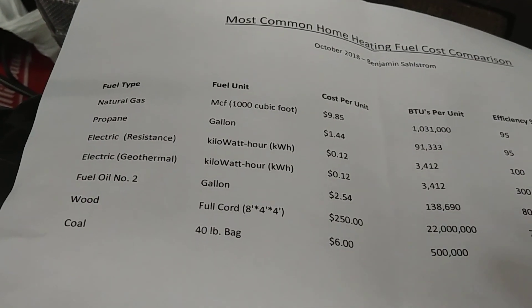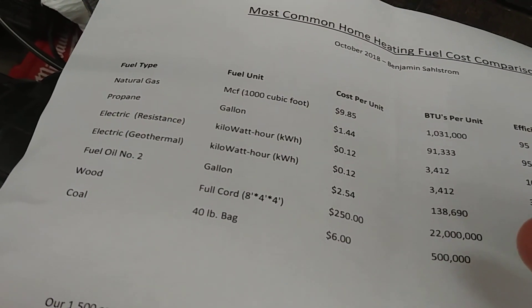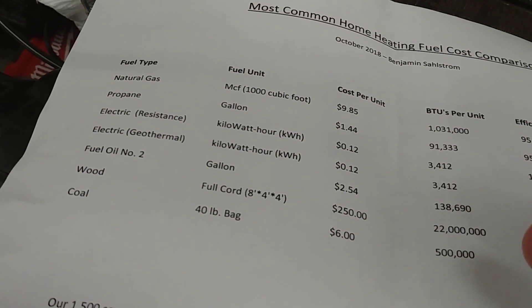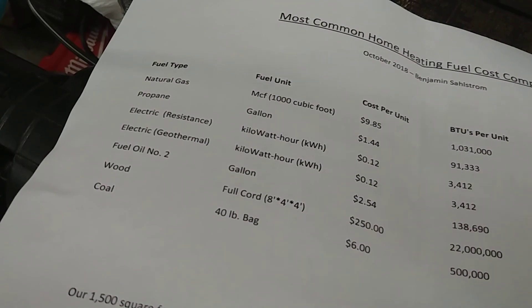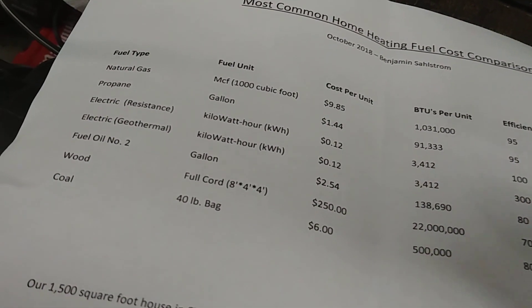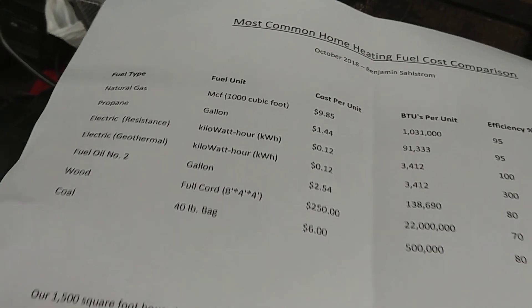There's also fuel oil, wood, and coal on the list. For wood, you have to look up the BTUs per cord because different types of wood have different energy content, so some research is needed. Those are just some bits of information that might be helpful if you're going to try this calculation yourself.